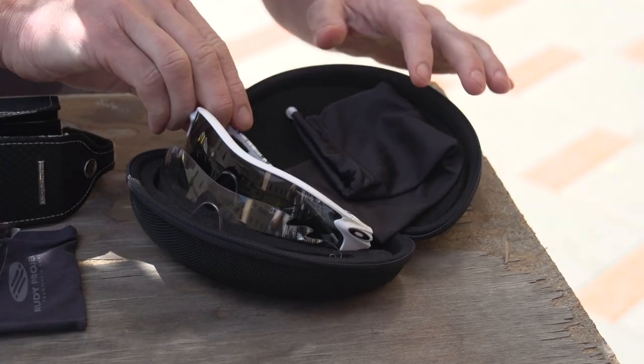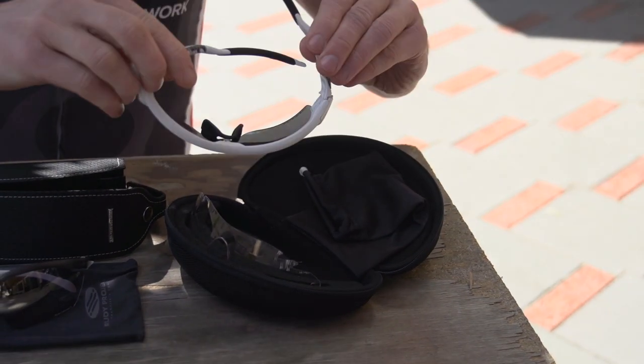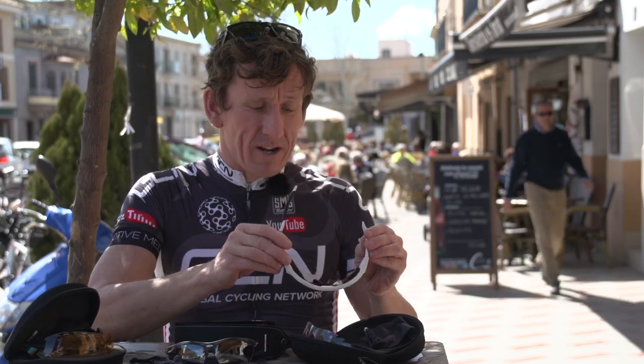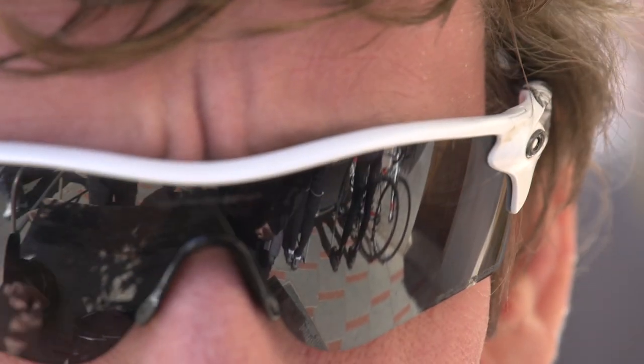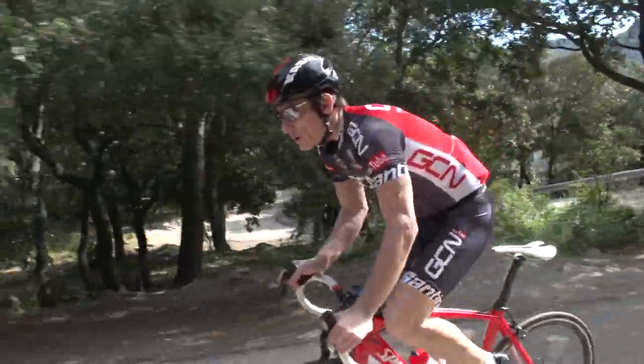Moving on to the Oakleys — and a feature you really do need to look for in all your glasses — these stick to your head really, really well. So when you go over potholes, they don't fall off. The last thing you want to do is lose an expensive pair of sunglasses when you're going down a descent or over some bumpy ground.